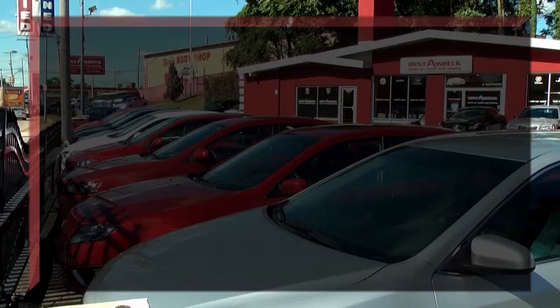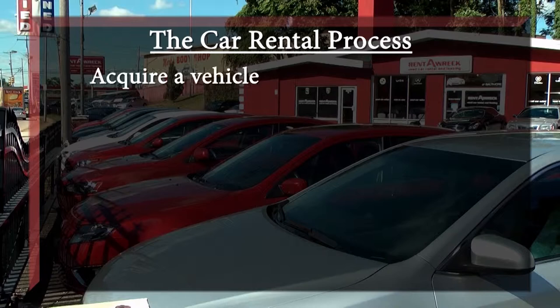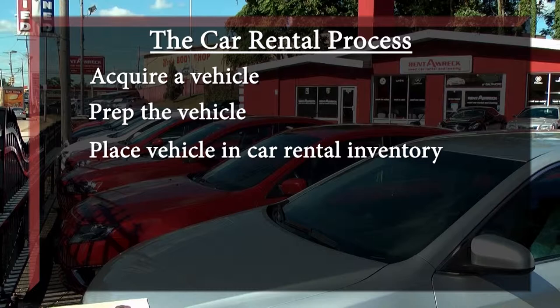You put it into a marketing display, you market it to your customers, you get it out on a test drive, the customer likes the car, and they decide that they want to buy it. Car rental is essentially the same process — acquire a vehicle for inventory, put it through a get-ready process, put the vehicle into your car rental inventory, you rent the car, you collect rental revenue, another customer comes in and rents it, and the next rental customer might buy it. You can flip the car to your used car sales inventory at any time in this process.